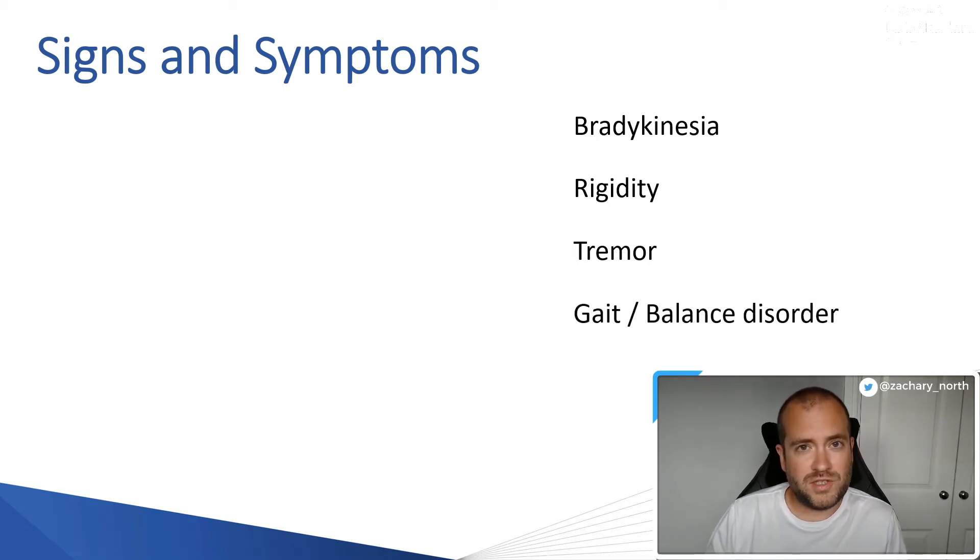The next symptom they develop is a gait and balance disorder. Parkinson's affects your motor core, which helps with your balance as well. What you find is that they develop a shuffling gait and balance problems. This presents problems for patients in terms of falls, and you do see Parkinson's patients at about the level three or level four stage starting to develop falls and coming into hospital.